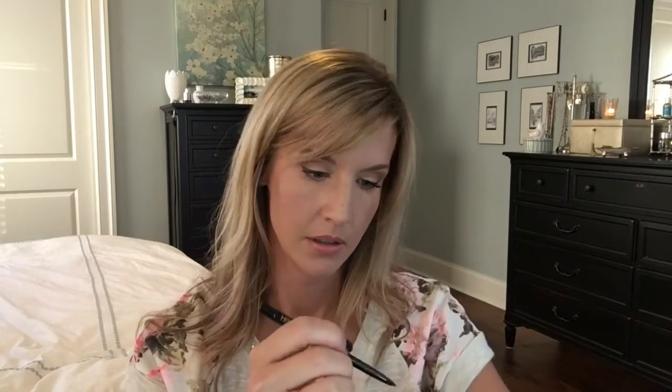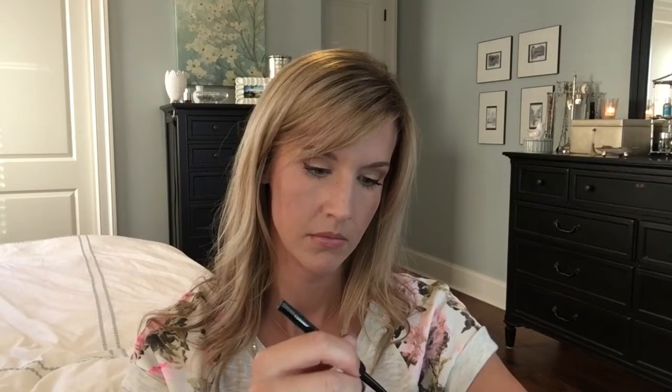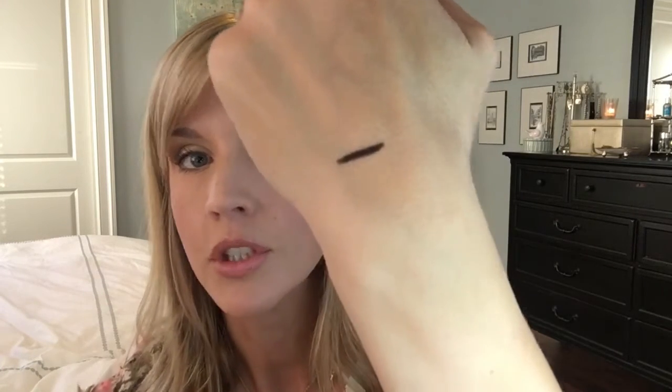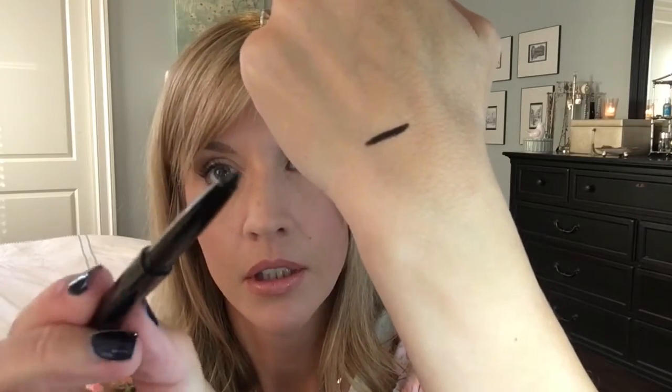And next we have Hikari eyeliner in Raven. I'm not familiar with this brand at all. Let's open it and look at it. Boy, they seal these things really well. Okay, so this is a twist up eyeliner — just a basic black twist up eyeliner.